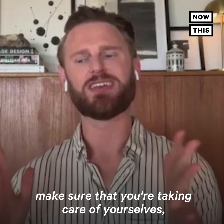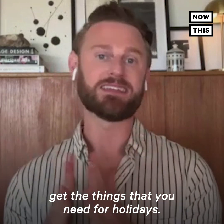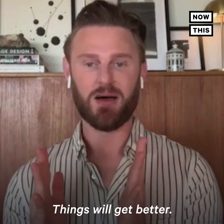Go out there, make sure that you're taking care of yourselves, get those work from home things, get the things that you need for the holidays. Things will get better.